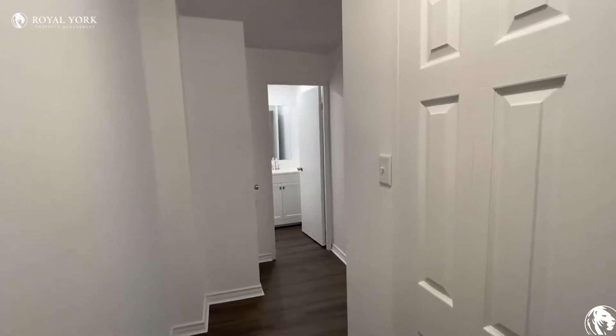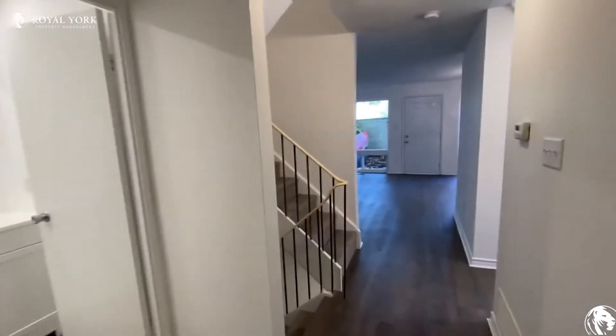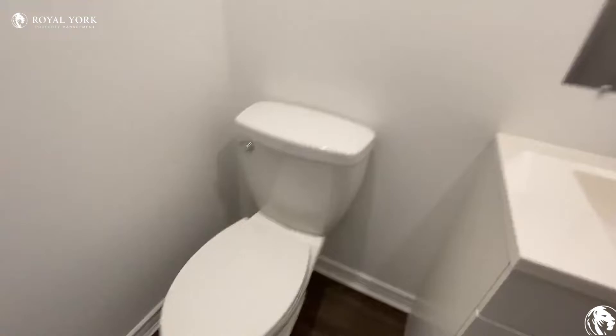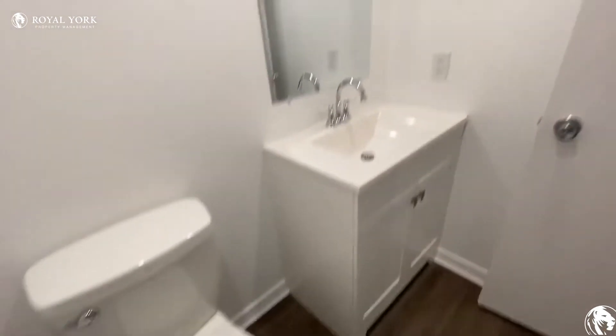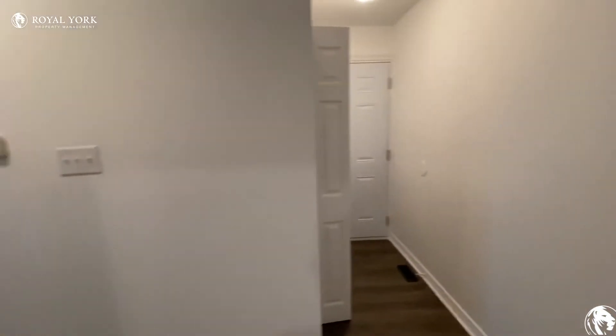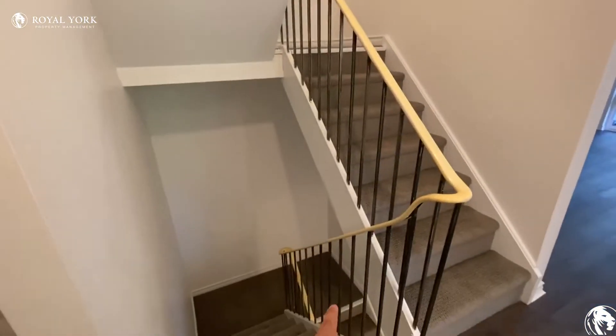Welcome to number 2 at 294 Wings Drive in North York. When you get into the house there's a closet on your right side and then over here is a washroom. This side is a little storage space, and here are the stairs for the second floor and the basement down there.